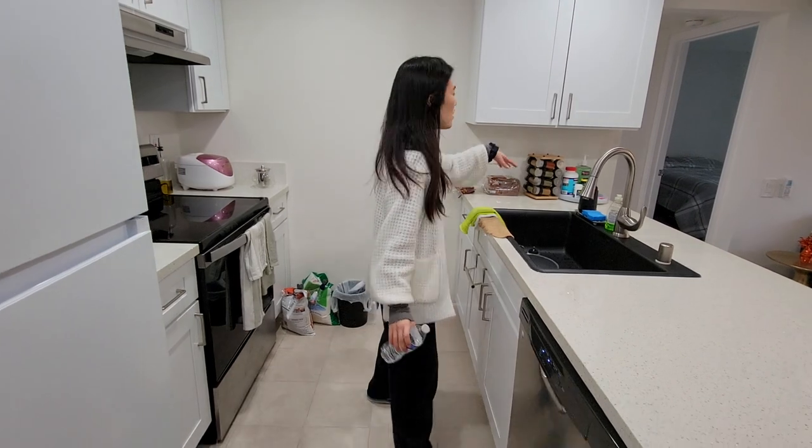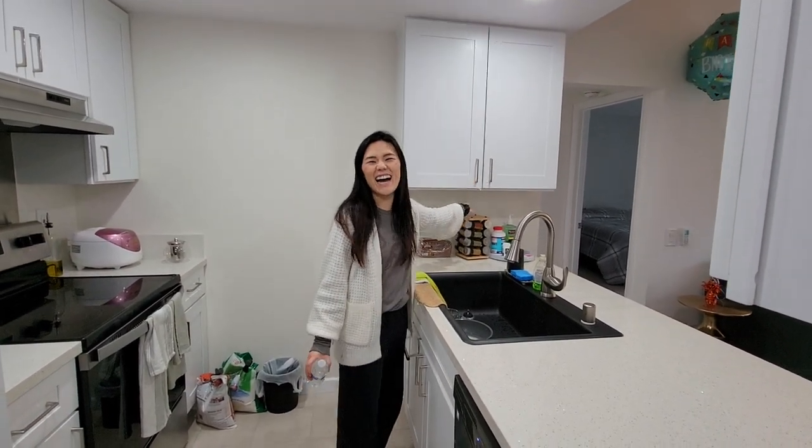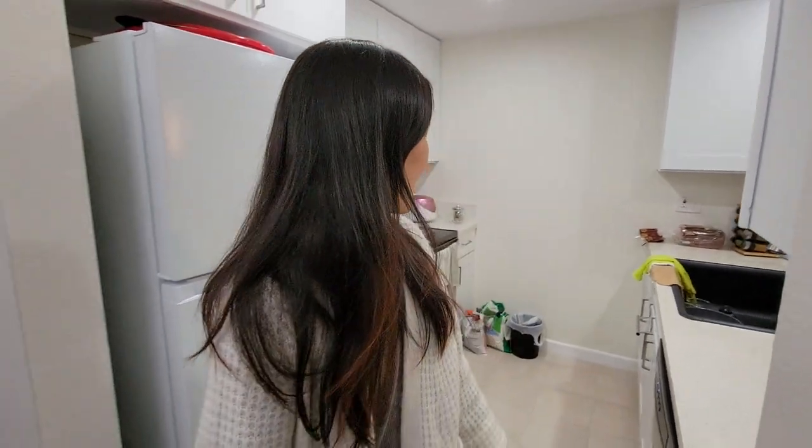Oh, and this is our snack drawer. So yeah, that's pretty much our kitchen — pretty cute, but it's a very small space.